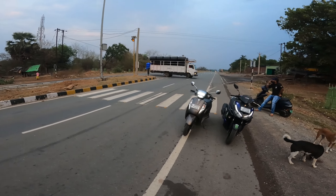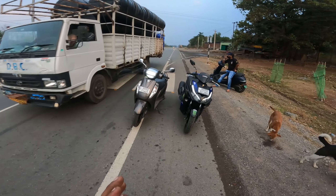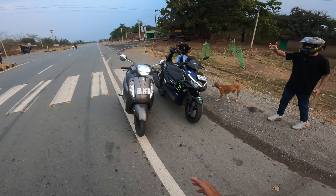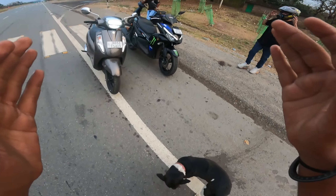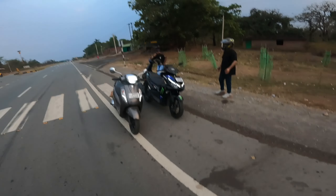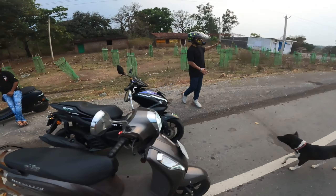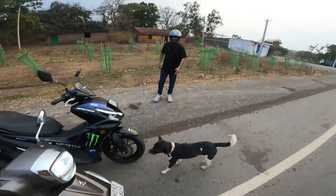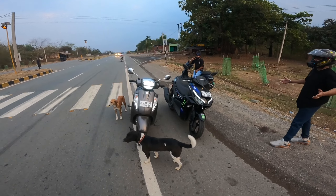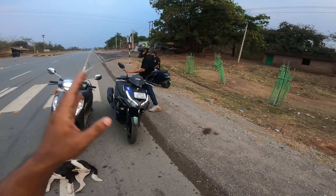Hello everyone and welcome back to another video. So today's video is going to be a race. Here you can see the Suzuki 125, and on this side I have a 155cc Yamaha Aerox with the Monster Energy Edition. Both are BS6 models — it's a BS6, the latest model.